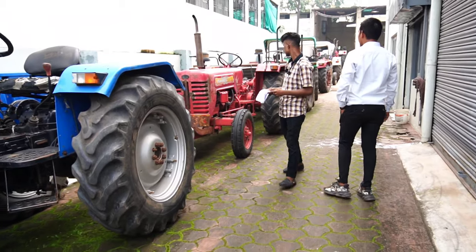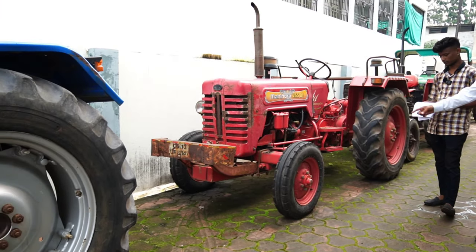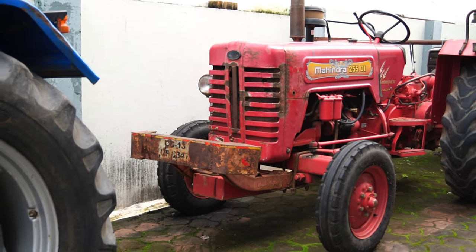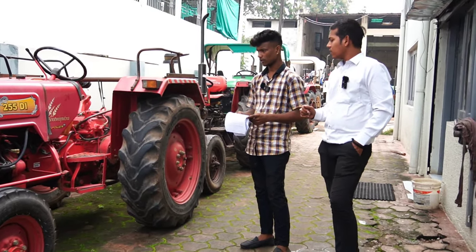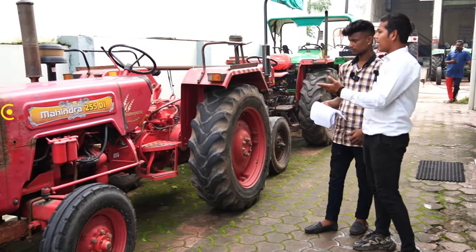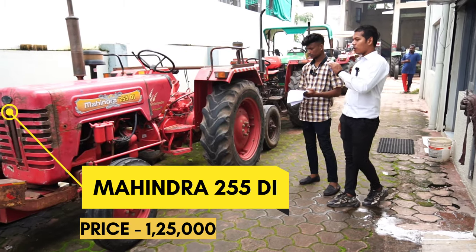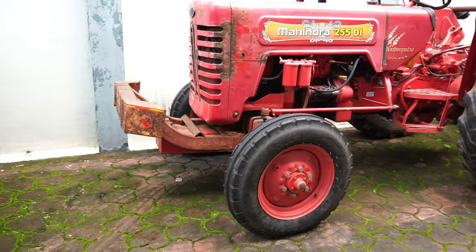Mahindra has a 25 HP tractor — the Bhoomi Putra model. Which model is it? It is a 2016 model. The customer is asking about it and we can discuss the details. The price for this 25 HP model is ₹1,56,000.